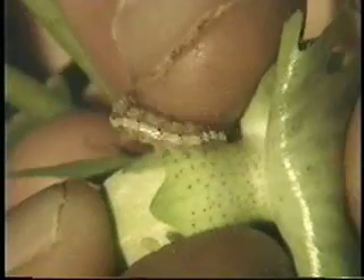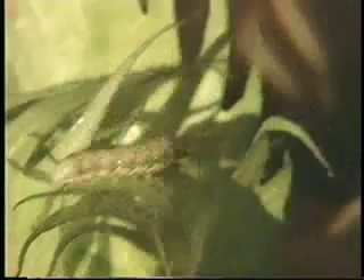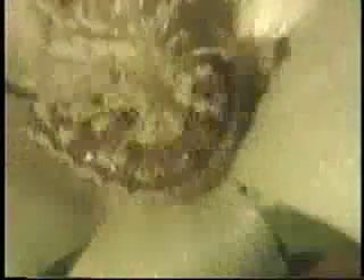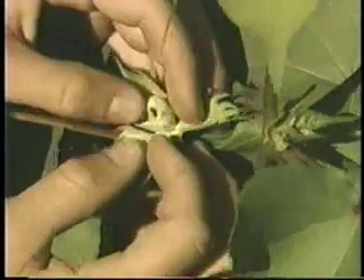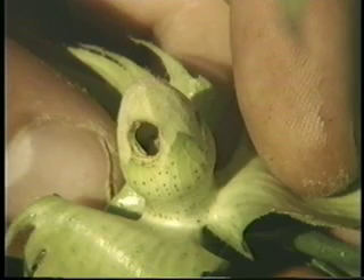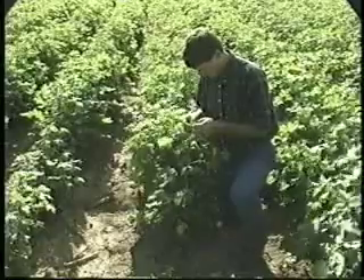Bollworm and tobacco budworm larvae feed on squares, blooms, and bolls for 14 to 18 days. The larvae are one-sixteenth of an inch long when hatched and grow to two inches. Larval color varies from light green to shades of green or brown, usually with stripes running the length of the body. The larvae drop from the plant and burrow into the soil once feeding stops, pupating in the soil for 12 to 18 days. The complete life cycle may take 35 to 50 days depending on temperature. Good scouting depends on finding the eggs and small larvae.